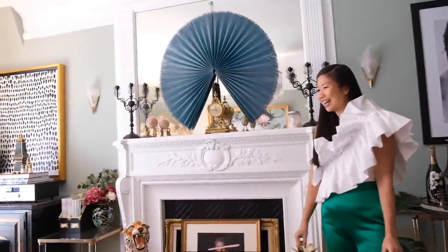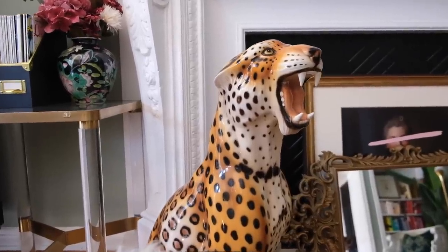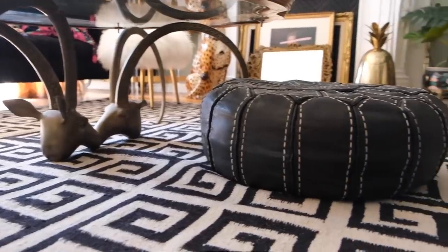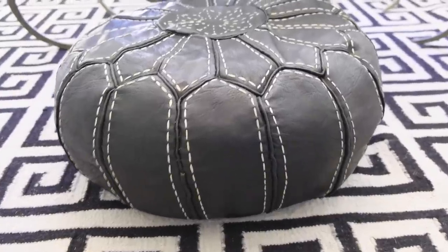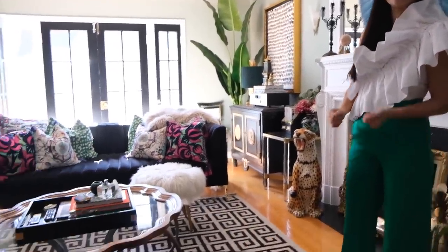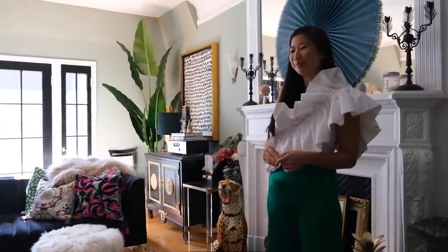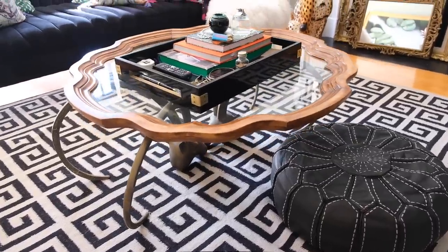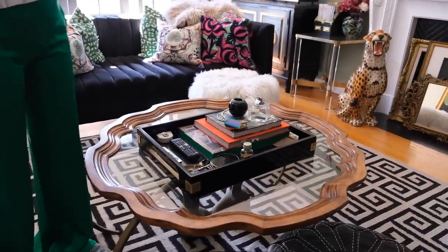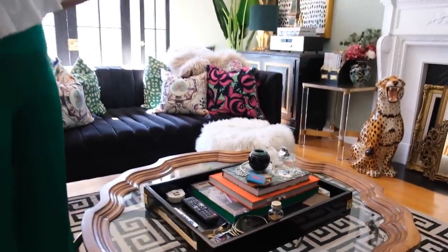The ceramic leopard I scored off a lady from OfferUp — it used to belong to her mother. This Moroccan poof came from my trip to Marrakesh for my 40th birthday a couple of years ago. The coffee table is from the Rose Bowl Flea Market — one of my earliest acquisitions when I was starting to decorate this place. I also like to collect small objects when I travel, like this lighter from a little antique shop in Dallas.